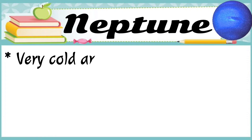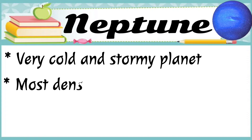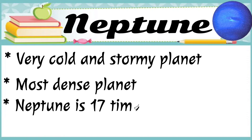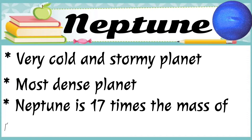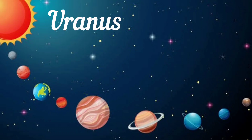Neptune is a very cold and stormy planet. It is the most dense planet. Neptune is 17 times the mass of the Earth.